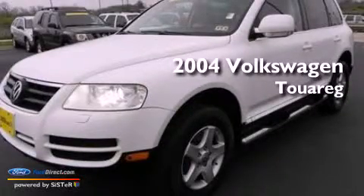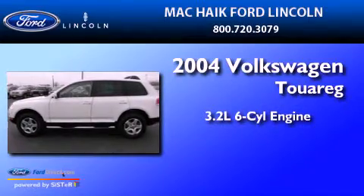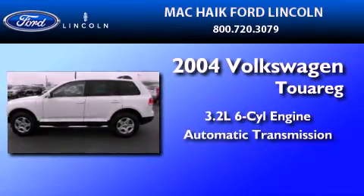This is a 2004 Volkswagen Touareg. It features a 3.2-liter six-cylinder engine and an automatic transmission.